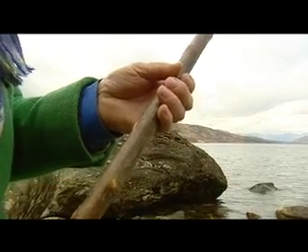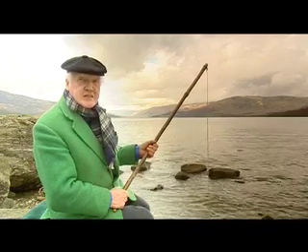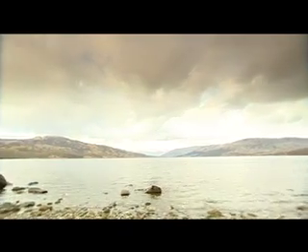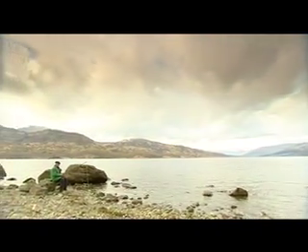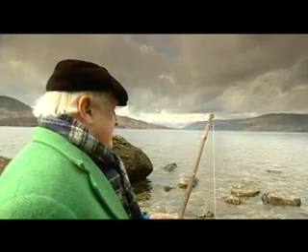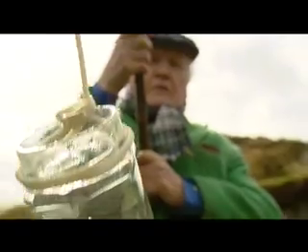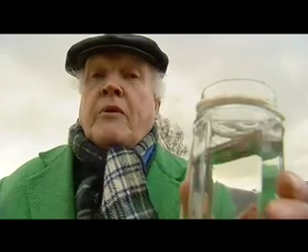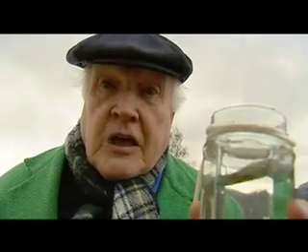The city fathers instigated a search for the best source and this is where they found it. Loch Katrine was capable of supplying the estimated 50 million gallons of water that was needed every day. And being upland water, it was very clean. The only problem was how to get the water from here to Glasgow, 35 miles away.